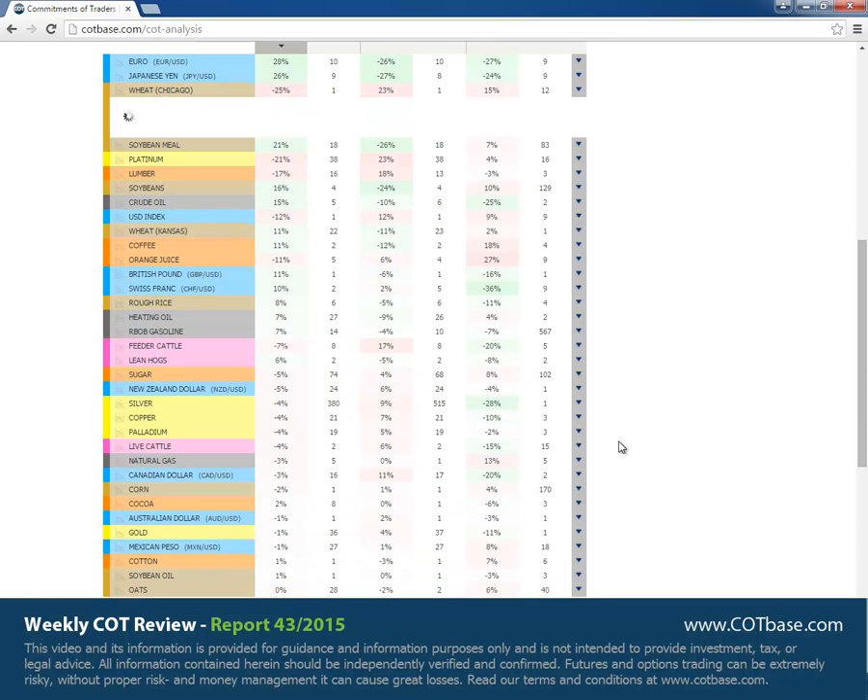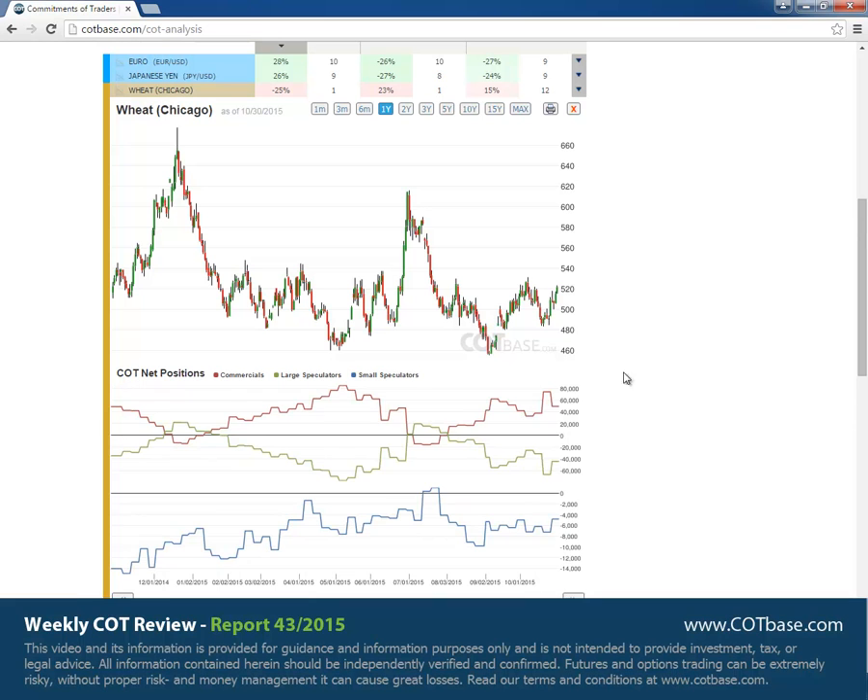Chicago wheat is our next market with a 25% change in commercial positions. It is a bearish COT change signal coming after a bullish one last week. You can see the bullish change signal affecting price as well. The question is of course whether this bearish signal would push prices a bit back downwards.